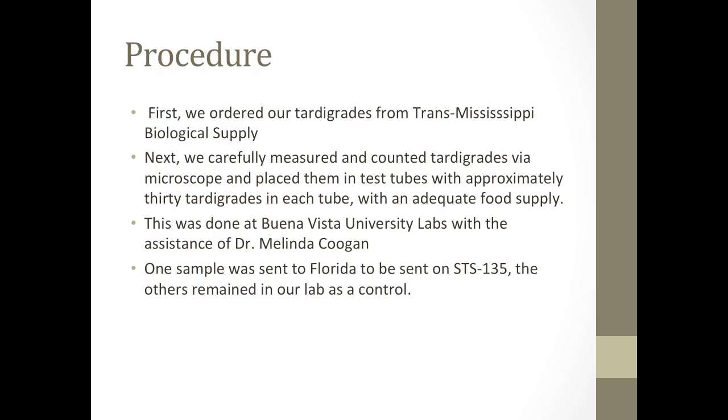This was done at Buena Vista University labs with the assistance of Dr. Melinda Coogan. One of the samples was sent to Florida to be sent on STS-135, and the others remained in our lab as control.